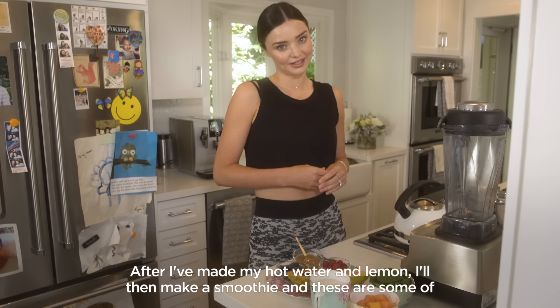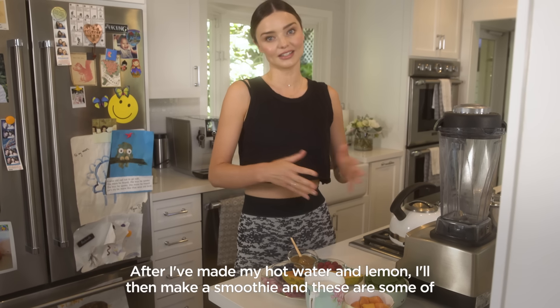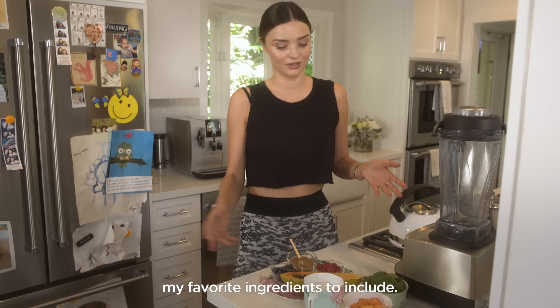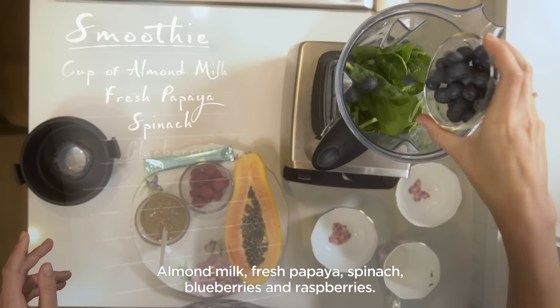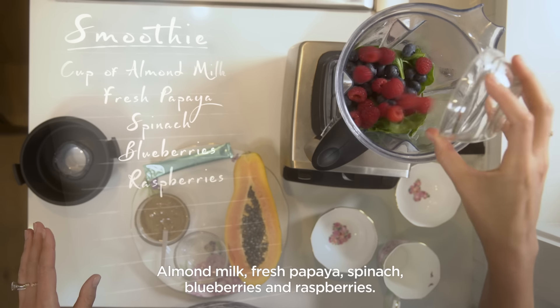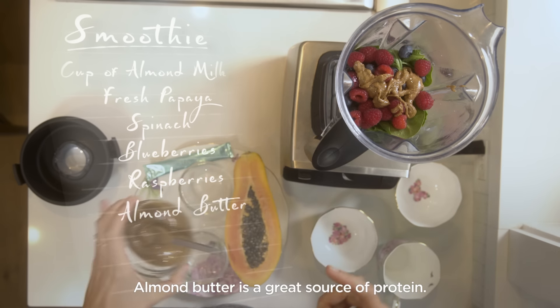After I've made my hot water and lemon, I'll then make a smoothie. These are some of my favorite ingredients to include: almond milk, fresh papaya, spinach, blueberries and raspberries, and almond butter — a great source of protein.